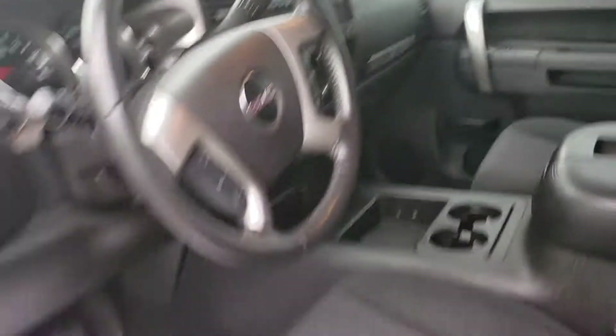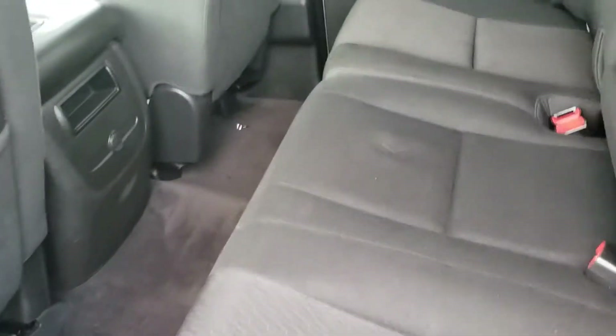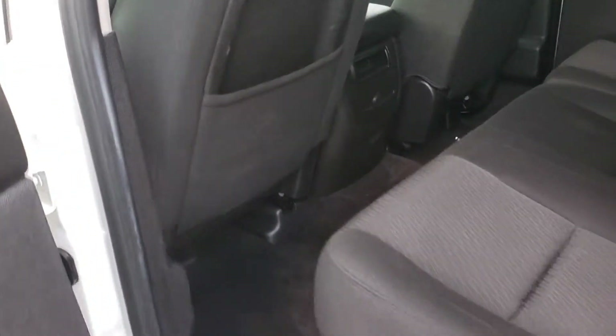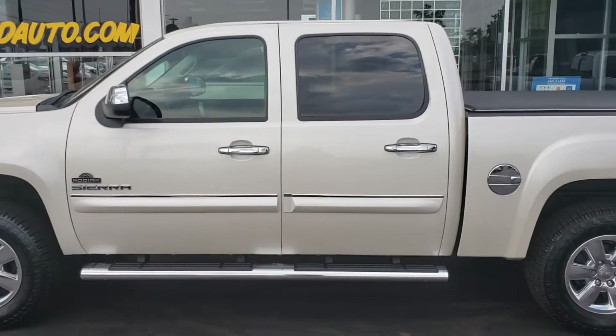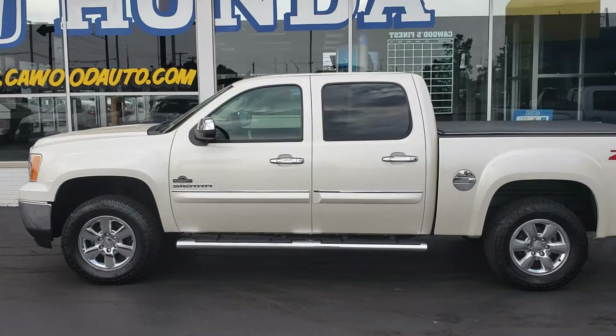Very nice. The crew cab — very clean. 2013 GMC Sierra, Kodiak, Z71 4x4. KWOODAUTO.com — come and see us.